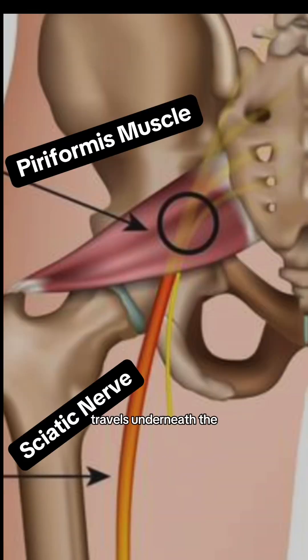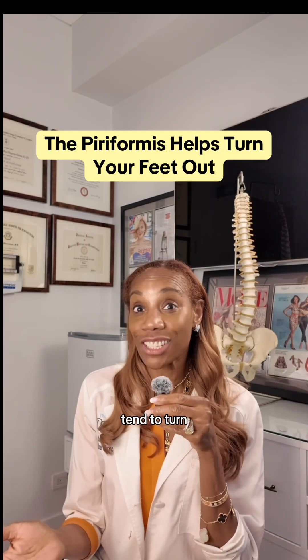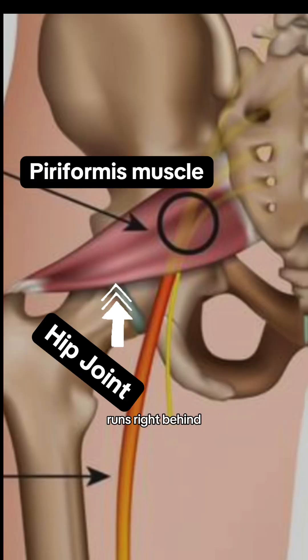The sciatic nerve travels underneath the piriformis muscle, which externally rotates the hip. If you find that your feet tend to turn out — meaning you walk like a duck — that means that this muscle is shortened all the time. The piriformis muscle runs right behind the hip joint.